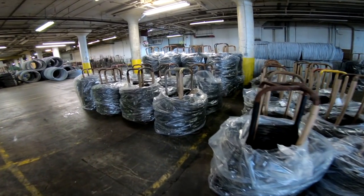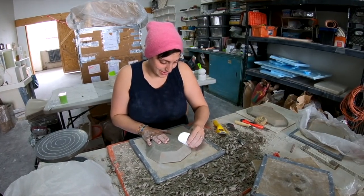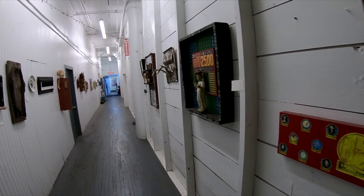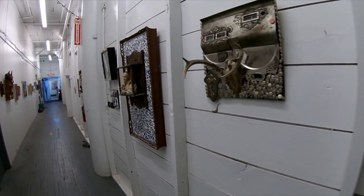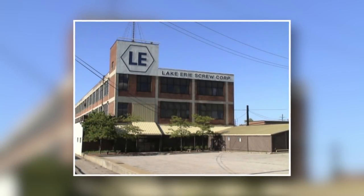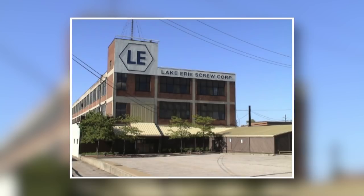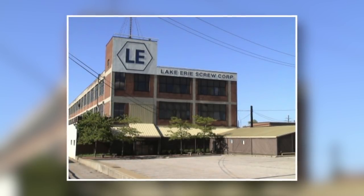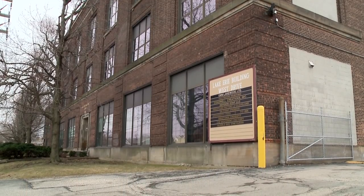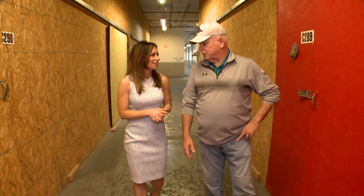It's a pretty eclectic environment. We're kind of focusing on the artist aspect of the building today, and those are the ones who really encompass what is the Screw Factory, right? Exactly. Where do the names come about? Well, originally, Lake Erie Screw Corporation was in the building from the 1950s through 2005, and they made fasteners or screws. So they just coined the name Screw Factory Artists because they thought it was catchy.